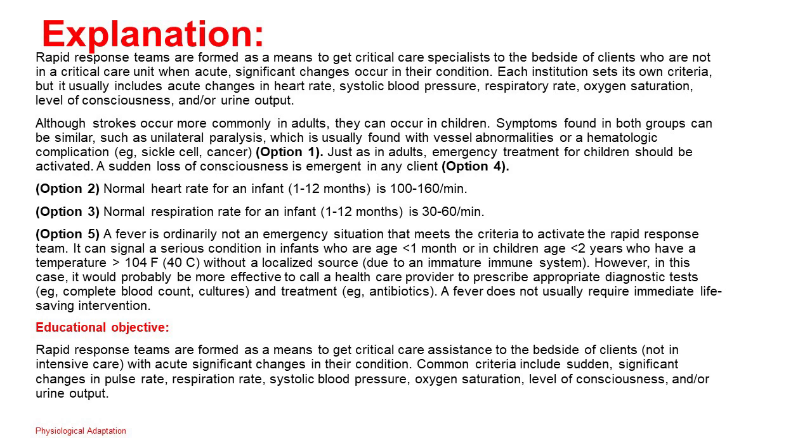Educational objective: Rapid response teams are formed to get critical care assistance to the bedside of clients not in intensive care with acute, significant changes in their condition. Common criteria include sudden, significant changes in pulse rate, respiration rate, systolic blood pressure, oxygen saturation, level of consciousness, and/or urine output.